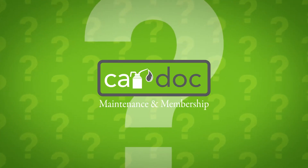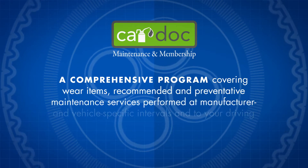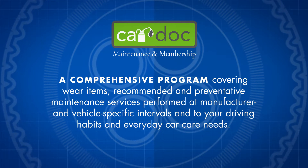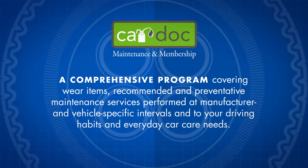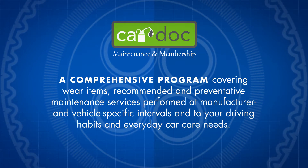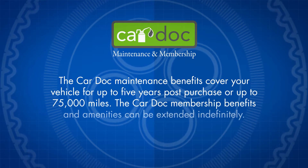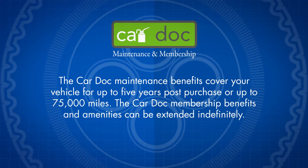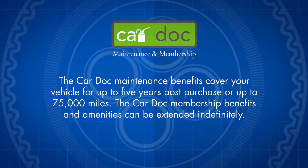What exactly is CarDoc? The CarDoc is a comprehensive program covering wear items, recommended and preventative maintenance services performed at manufacturer and vehicle-specific intervals, and to your driving habits and everyday car care needs. The CarDoc maintenance benefits cover your vehicle for up to 5 years post-purchase or up to 75,000 miles. The CarDoc membership benefits and amenities can be extended indefinitely.